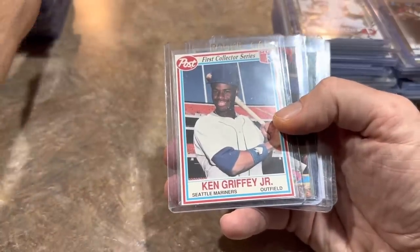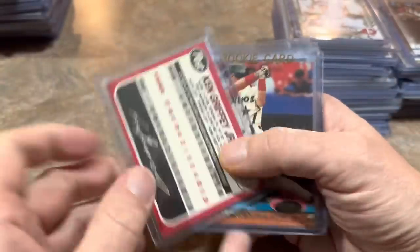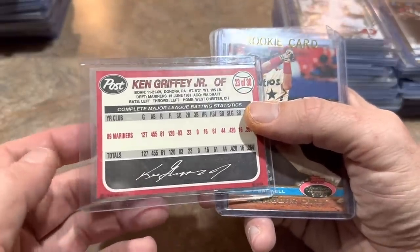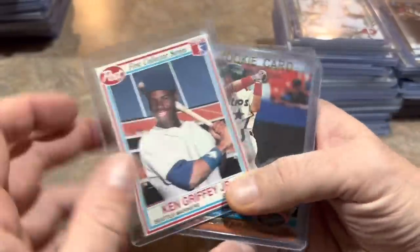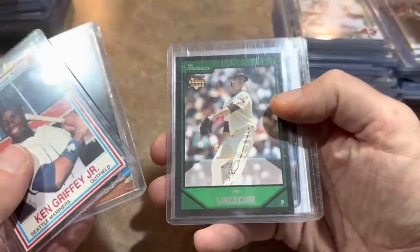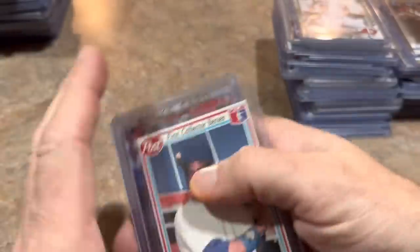This one I had as a kid somewhere — it's a 1990 Post Ken Griffey Jr. postcard. You don't see that one all the time, so I grabbed that one. Jeff Bagwell Members Only Stadium Club '91 rookie. Tim Lincecum the Freak, his rookie card. And Castellanos, that's his first Bowman. Still have stacks on stacks here.